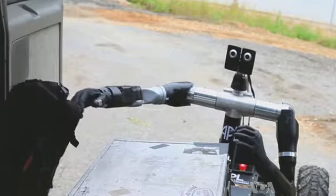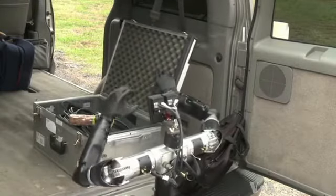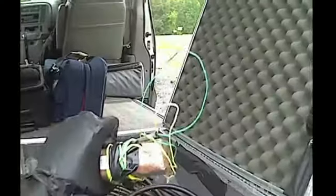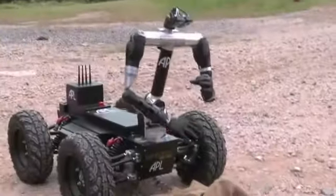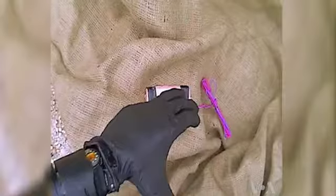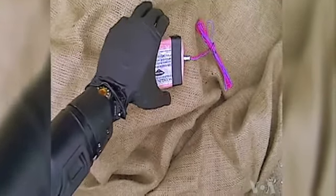It was a complex task. McLaughlin says the device not only had to have many small motors to mimic the flexibility of the human hand, it needed human-like strength. The thumb was especially difficult because it allows the hand to grasp objects, and everything had to fit into a space about the size of a hand. The next problem was to figure out how to control the artificial hand.